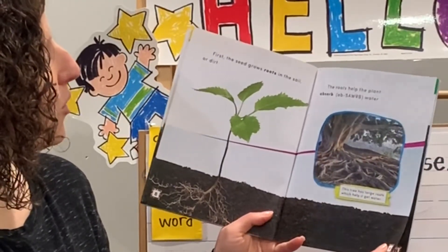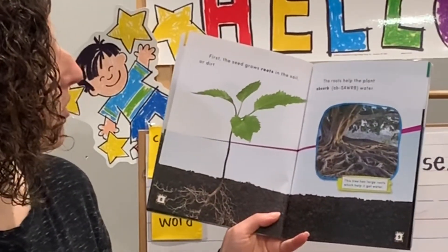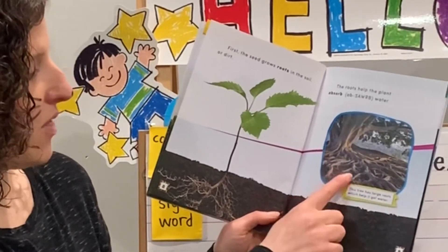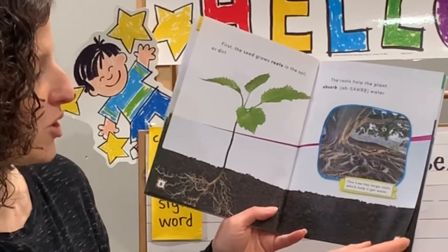First, the seed grows roots in the soil or dirt. The roots help the plant absorb water. This tree has large roots which help it get water.